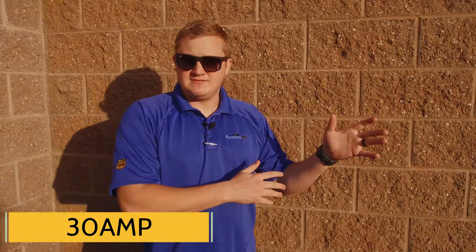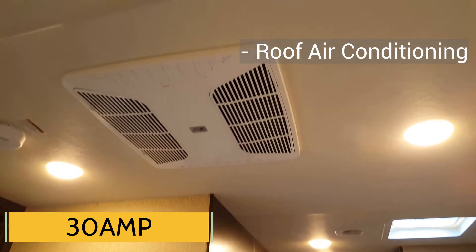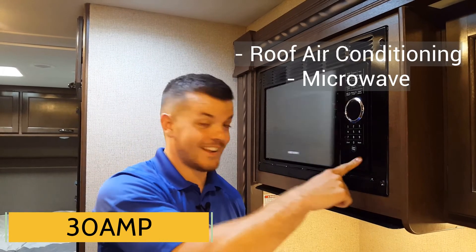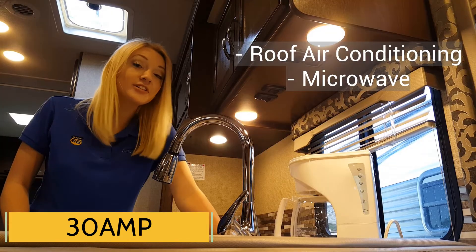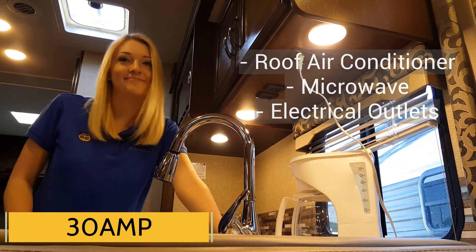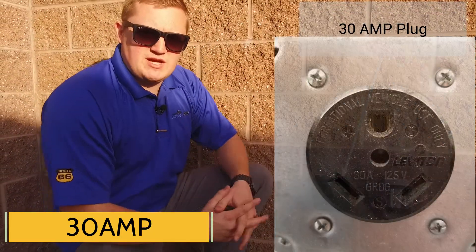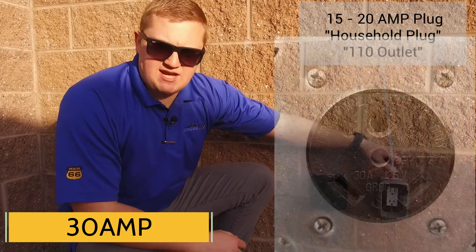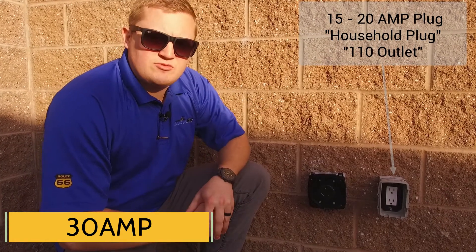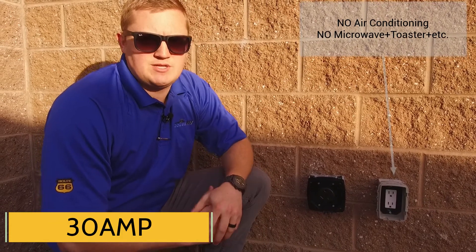Your other power needs are going to be 30 amps of power. You're going to need this kind of power to supply things like roof air conditioning, microwave, and electrical outlets for small appliances. In order to have enough power, you're going to have to plug in this kind of plug to supply those things. If you plug in this kind of plug, you're going to limit yourself to running things like the air conditioning and other multiple appliances at the same time.